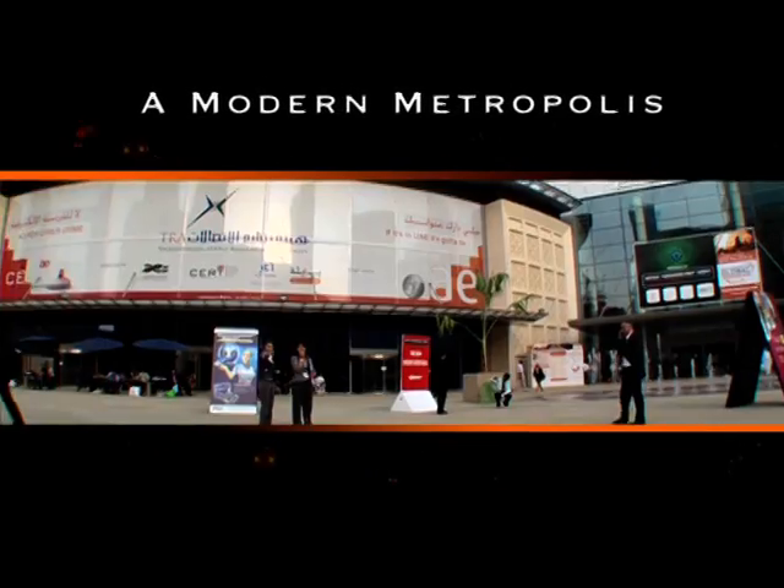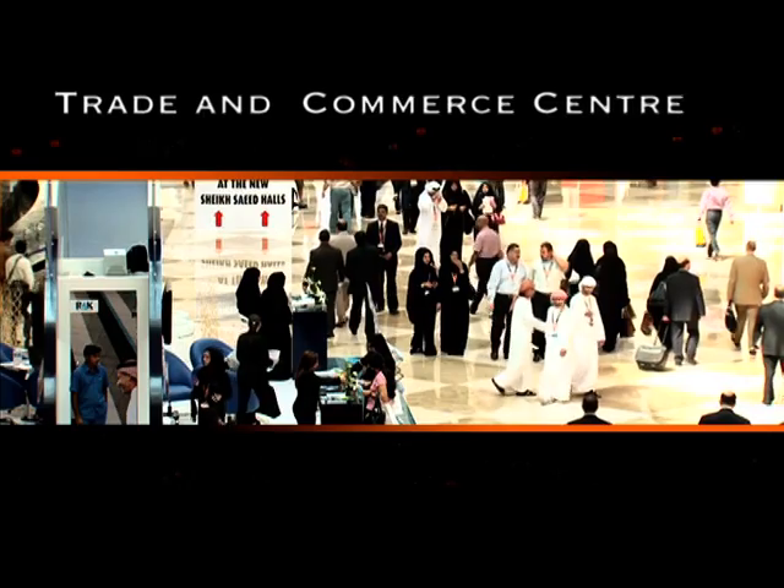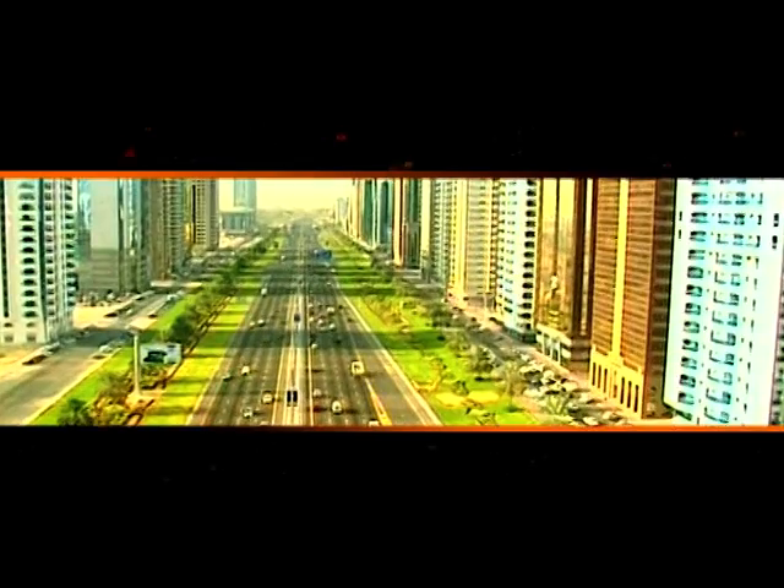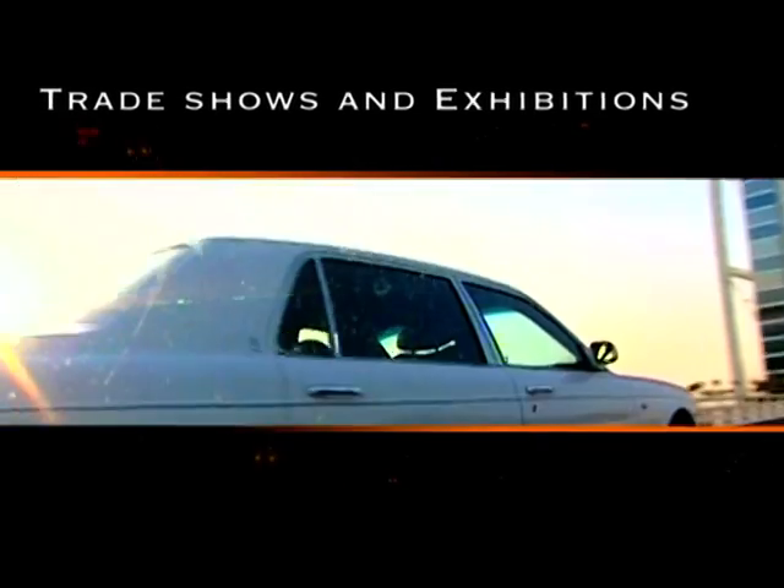Dubai, a modern metropolis. The region's trade and commerce center, where an international market thrives. The Middle East's capital of trade shows and industry exhibitions.